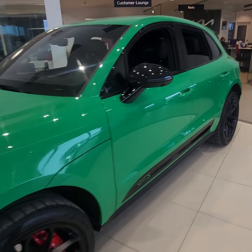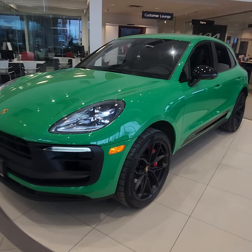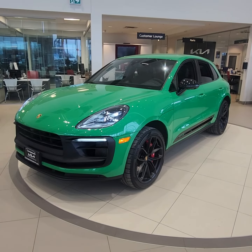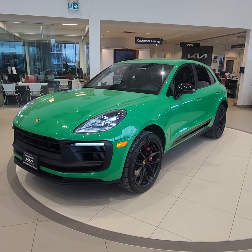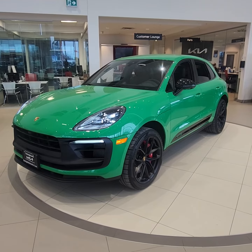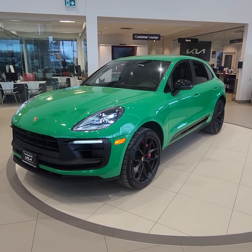This vehicle is a very rare find, I have to say. Just a quick little walk-around — 2022 Porsche Macan GTS in Python Green down here at Georgetown Kia. Sitting in my showroom, looking great. Hope to hear from you soon and have a great day.